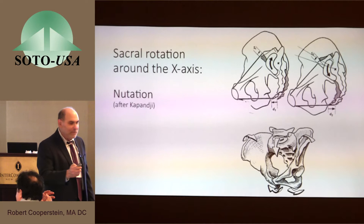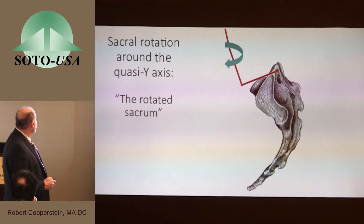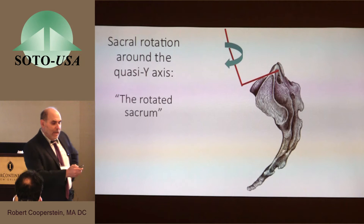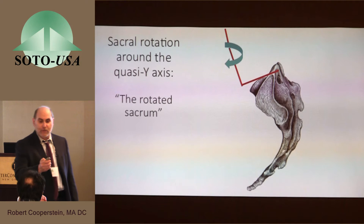The second axis of rotation is a rotation around the Z axis, and the sacrum rotating around the Z axis produces lateral flexion. In essence, the sacral apex points towards the AS ilium. The third direction of rotation is around an axis perpendicular to the base of the sacrum — actually oblique to the Y axis by a few degrees. Looking at the sacral base tipped anteriorly and inferiorly, the axis is oblique, and the sacral base turns around it. The phrase 'rotated sacrum,' used in SOT as well, refers to rotation around this axis.